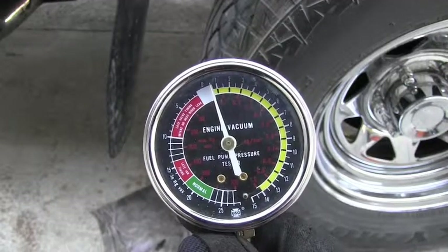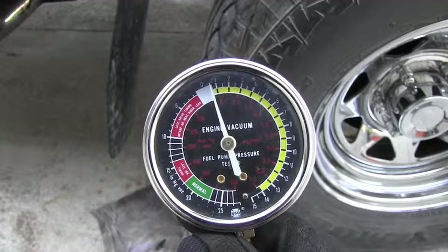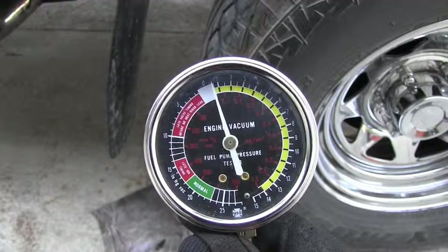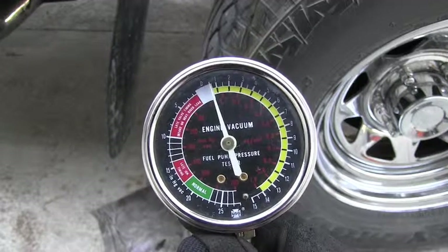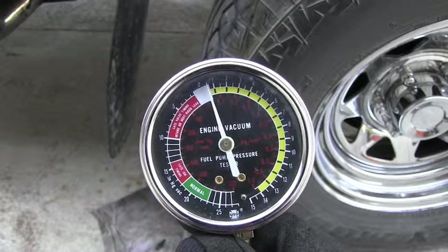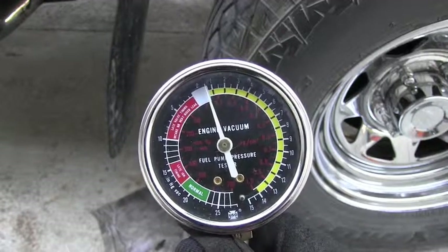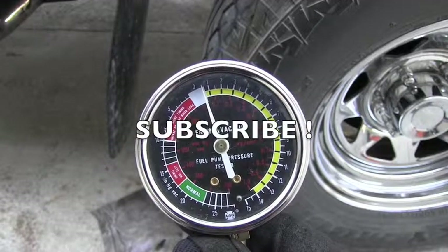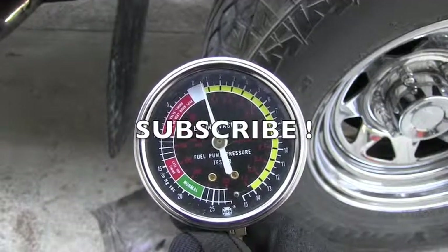The exhaust is free flowing. If there is a problem, at idle you can have 2, 3, 4, or 5 psi, and with the throttle it could fly all the way to 15 psi or something like that. So thank you for watching, thank you for your time, and have a wonderful day!